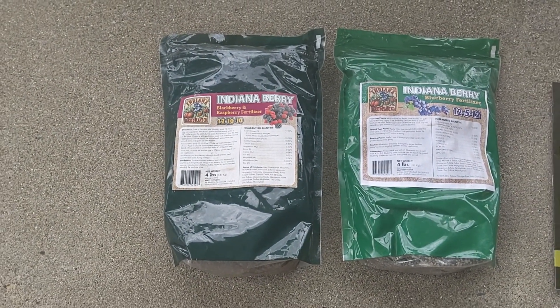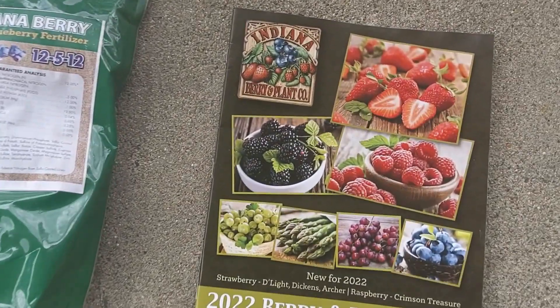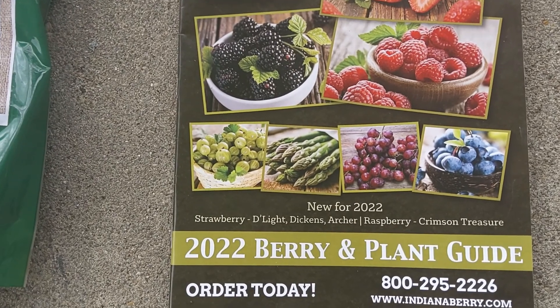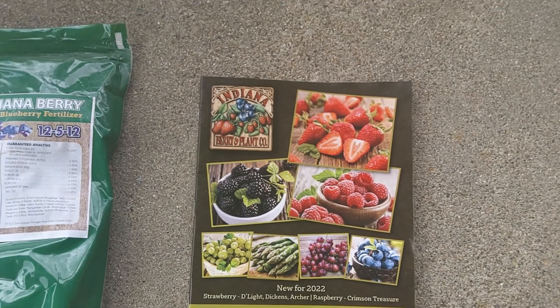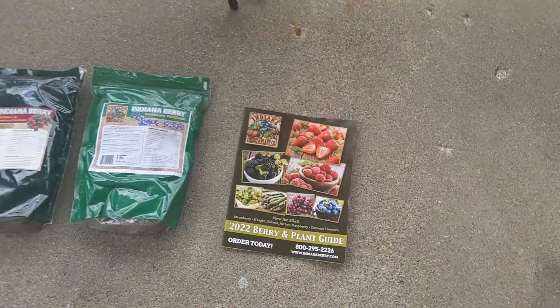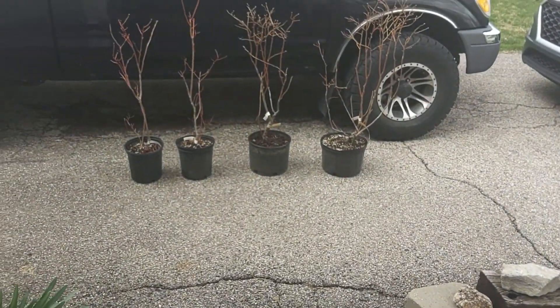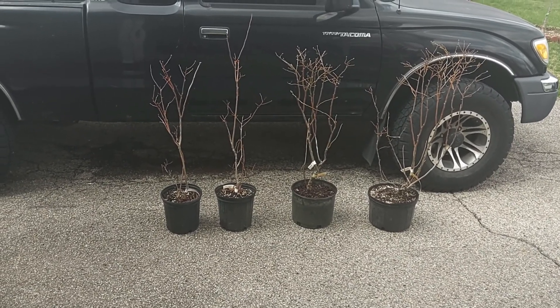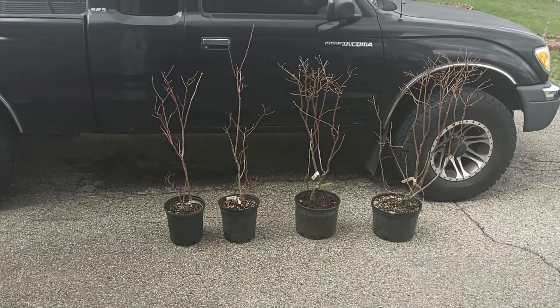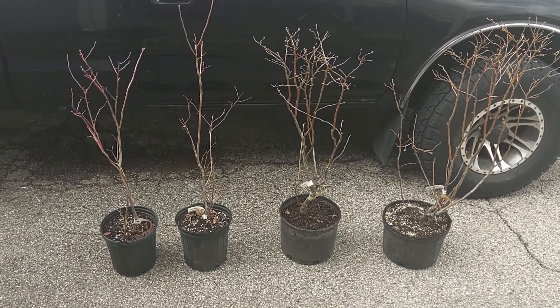We got our fertilizer too. I'll make a video of planting these things whenever I get the soil right. They come from Indiana Berry and they're already acclimated to our environment and our climate. We bought blackberry plants from them about five years ago, put them in the ground, and we've had nothing but success with their blackberries. So now we're going to try the blueberries and we'll see how it goes and we'll keep you posted.